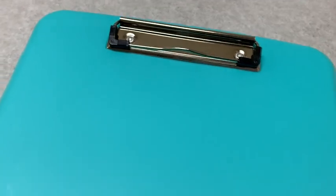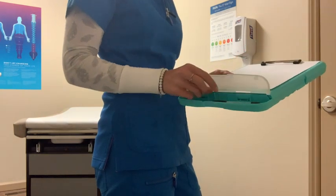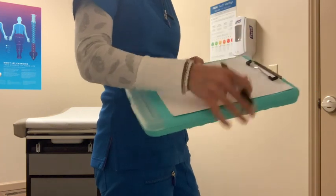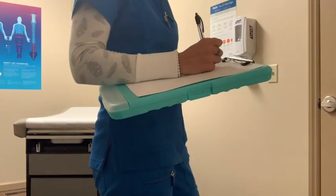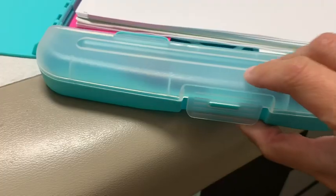I also like the sturdy steel clip on the top, which keeps my paper in place while I write notes, so I never have to look for a book or a hard surface. This clipboard provides that sturdy surface whenever I need it. And ever since I bought this, I have not lost a single pen — the moment I'm done using it, I put it right back in its proper place, so I always know where to find it.